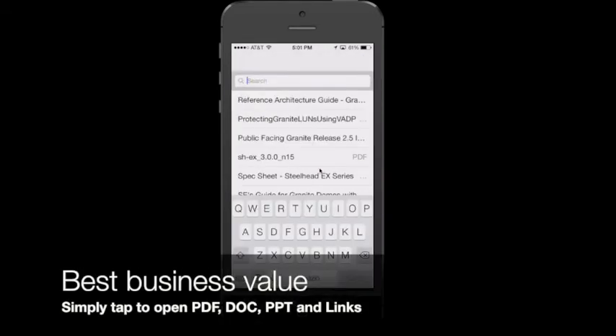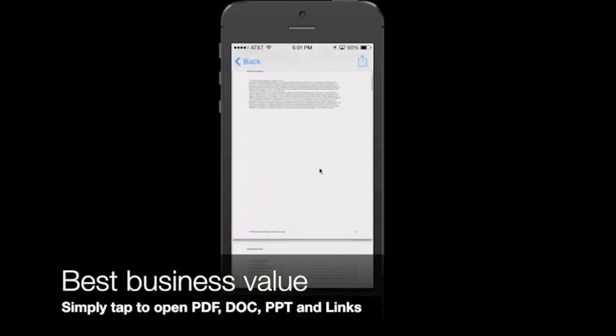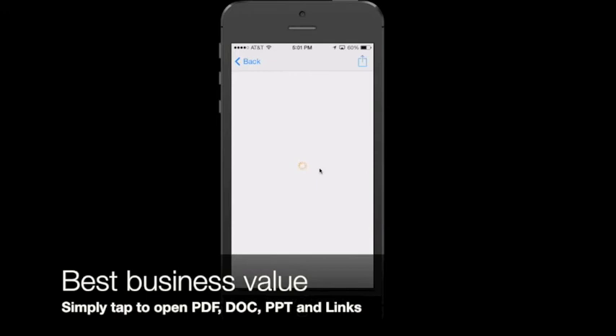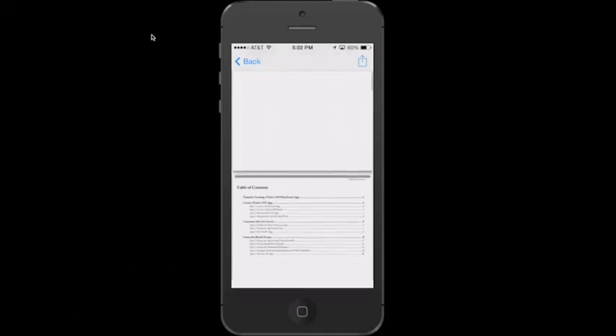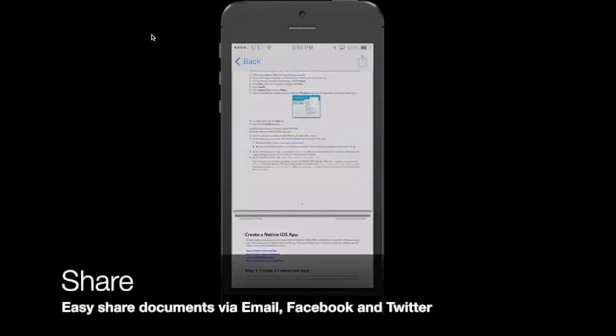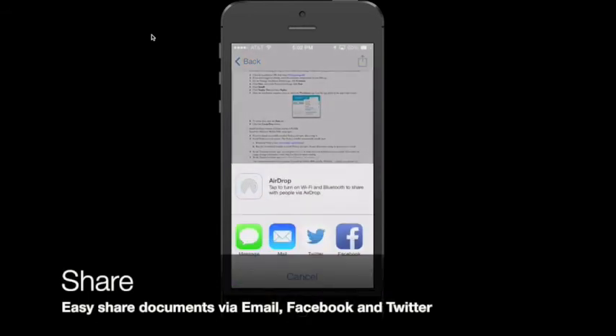Or you can start searching for a document with a keyword. Once you find the document you like, you can open it, read through it, select and copy some part of the text, and share it with your coworkers instantly. Or perhaps you prefer to send the entire document — you can do so easily either via email, text message, or Facebook.